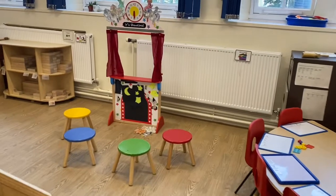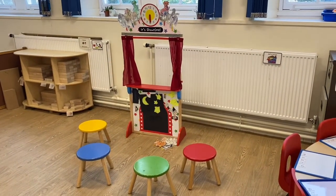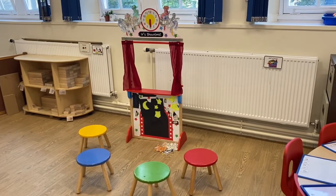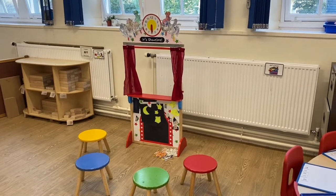We've set up a theatre area in the class and we've been making Toy Story puppets. This is all to do with our Mad About topic in which we're focusing on the 2010s. Mad About stands for Music, Art, Dance and Drama.